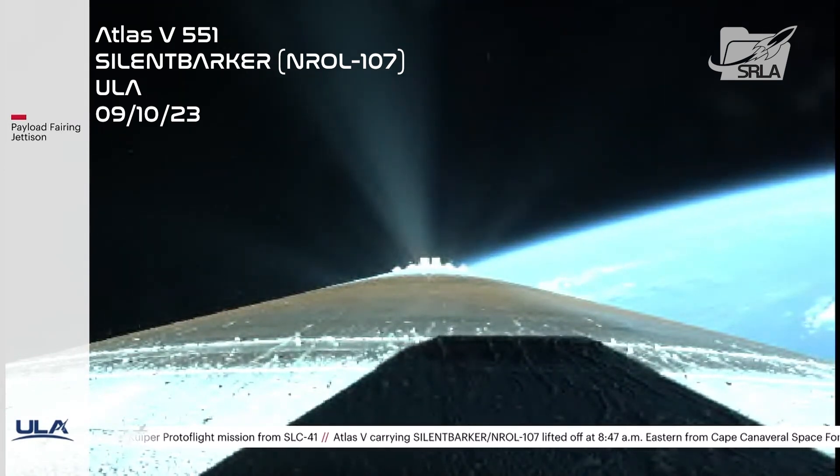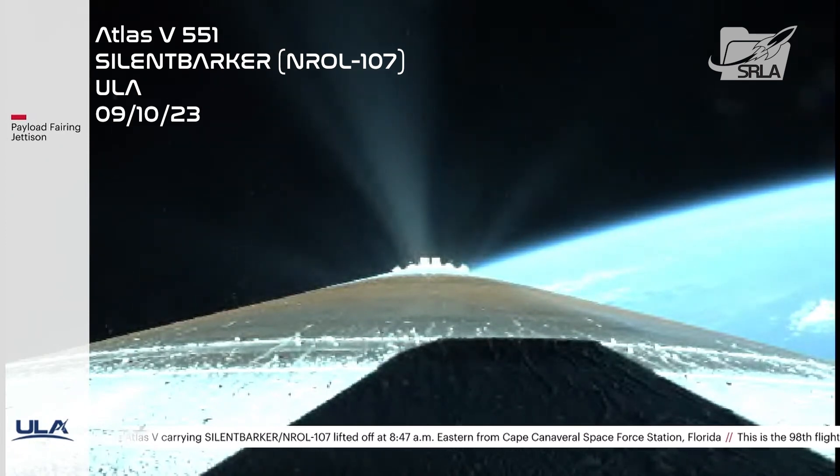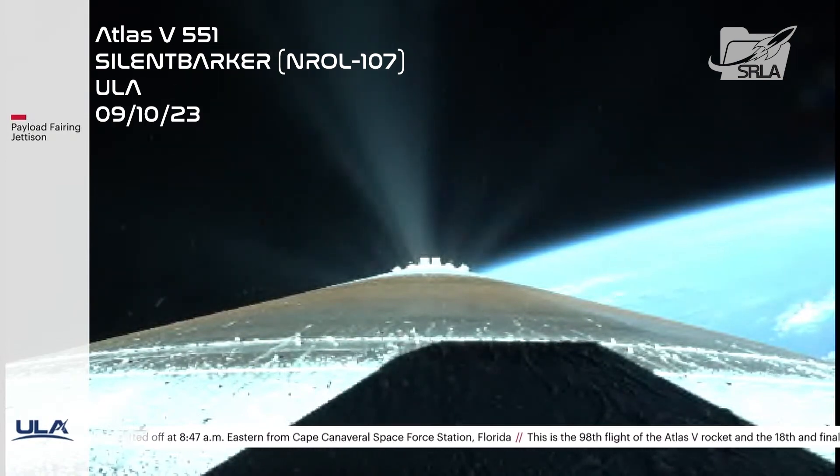This is Atlas Mission Control at T-plus 3½ minutes. We just heard flight commentator Rob Gannon confirm the successful completion of the early phase of today's flight, and all systems continue to operate nominally.